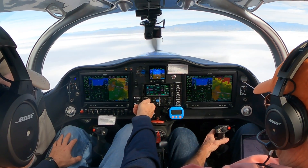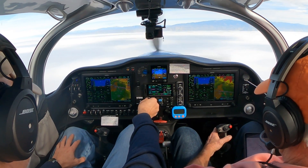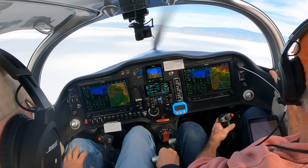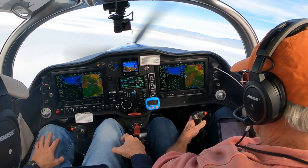Sling Niner Kilo Sierra, five miles from Jupex. Turn left heading 330. Maintain 3000 until established on the localizer. Cleared ILS runway 30R approach. Left 330, cleared for the ILS 30R.